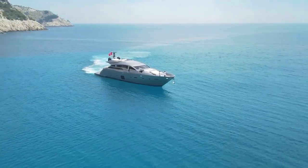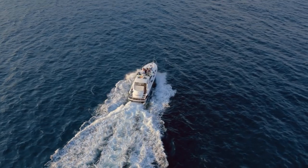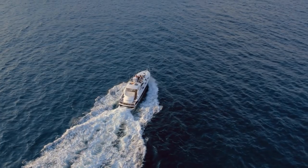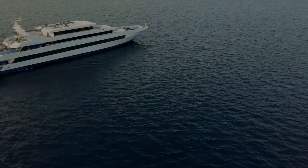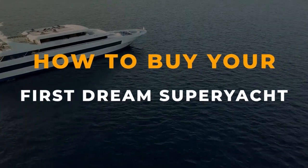Truth must be told, most of us desire to own a superyacht in our lifetime. But wait until you make several million dollars and you're ready to order your first dream yacht. Then another lingering question strikes — where do I start? Brace yourself for impact because we're about to discover how to purchase your dream superyacht.